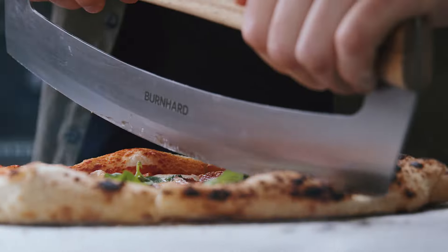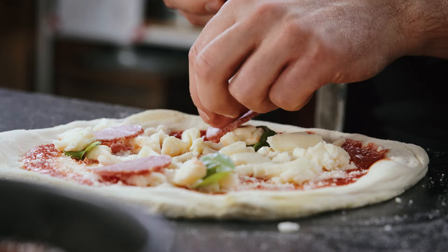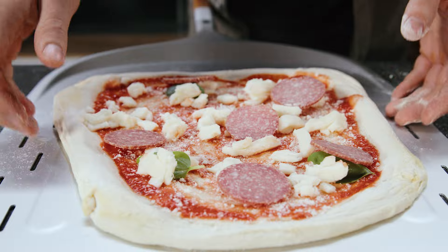You must learn slice by slice. Shape, bake, practice, fail, try again. It's like an addiction to perfection for me.